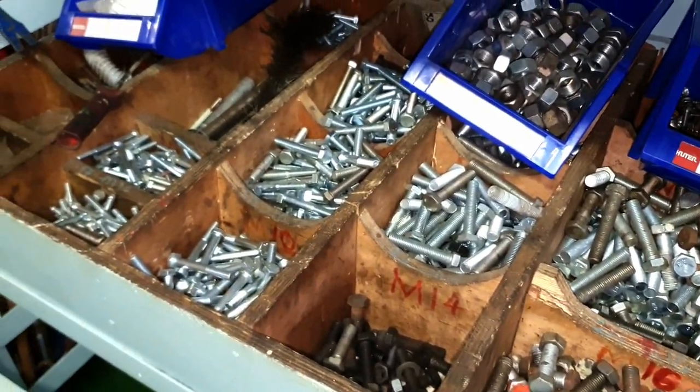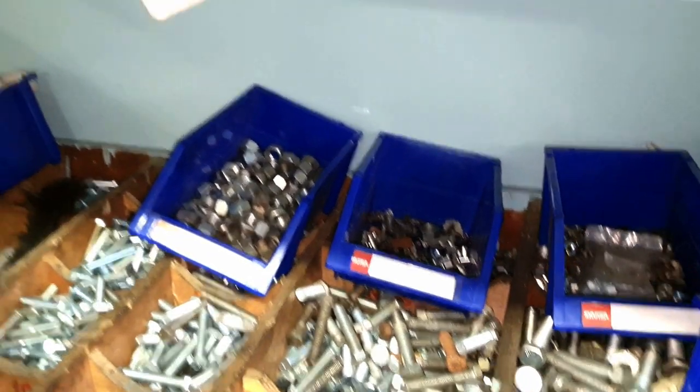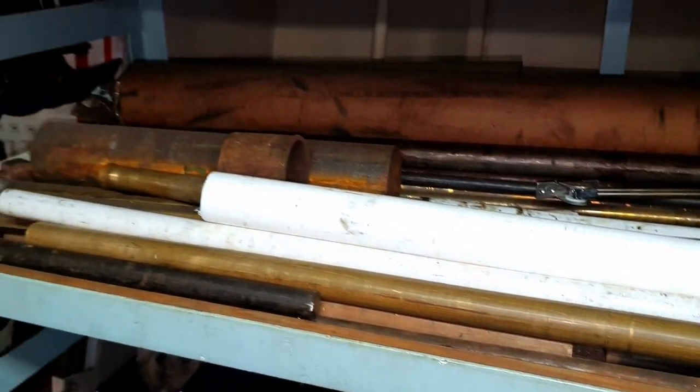Another shelf holds different types of bolts, screws, and nuts. Here are some round bars made from copper, bronze, and teflon, which can be used to fabricate different fittings, plugs, or other parts.